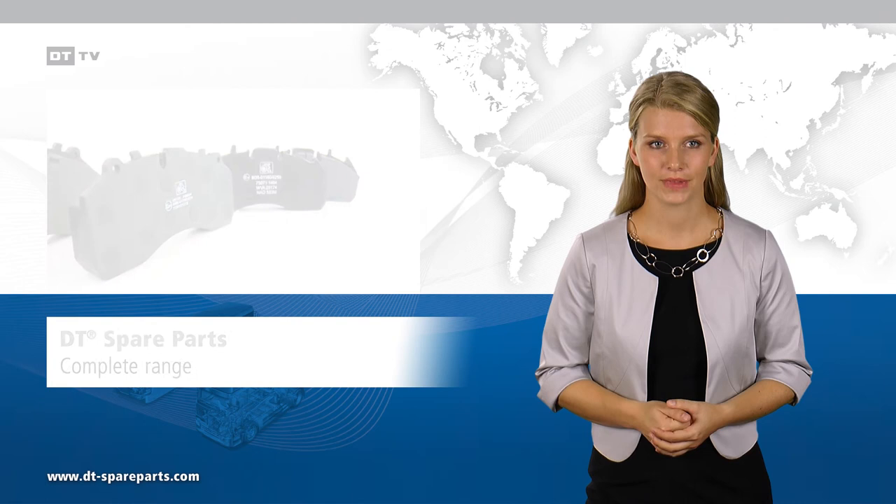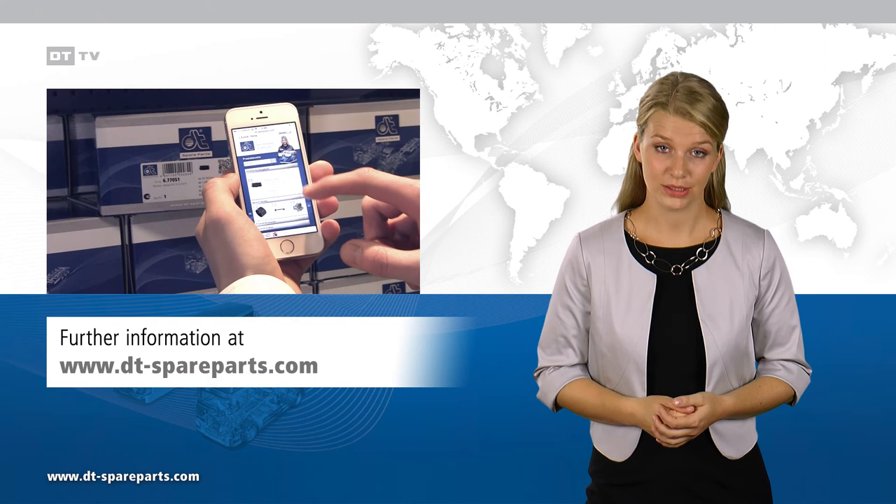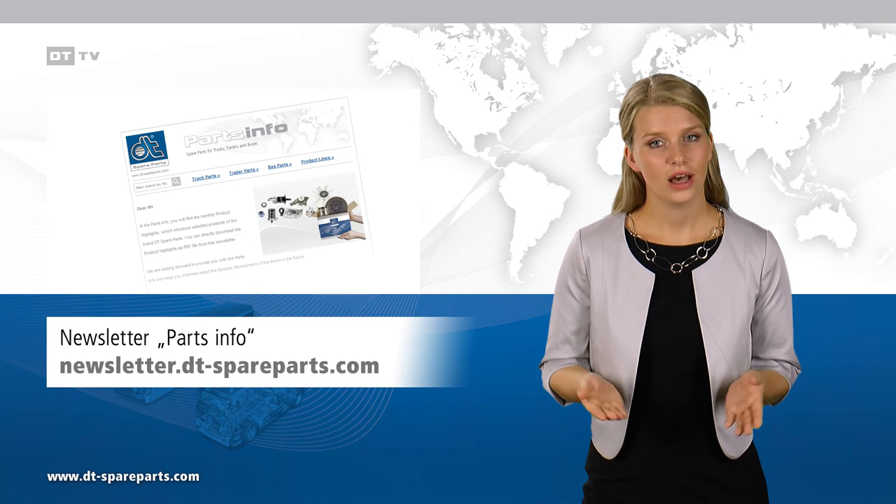You can find the suitable articles via, for example, the online quick search at DTSpareparts.com and on the mobile website. Spare parts and catalogs can be obtained from your local specialist dealer.